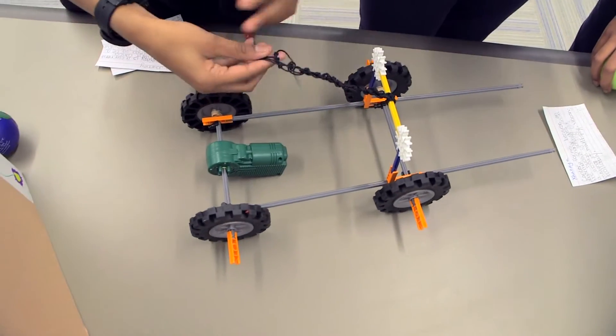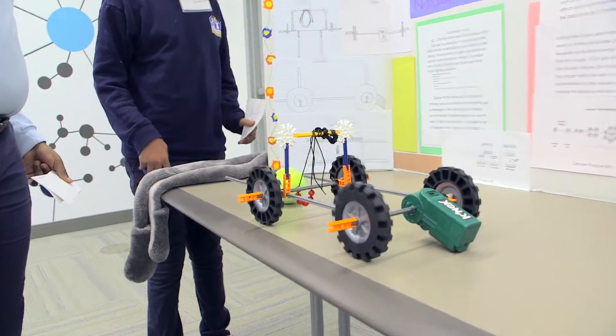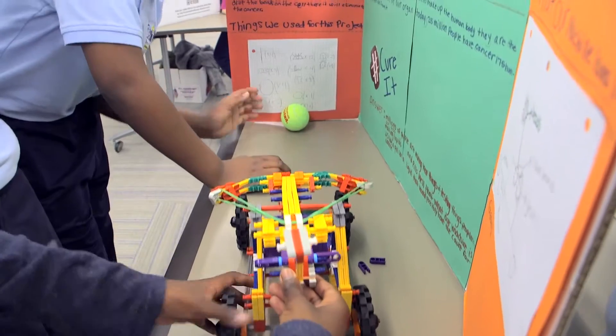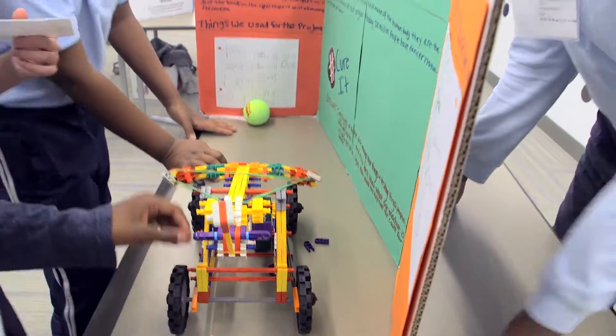Number one, it had to carry medicine in the form of beads. Number two, it had to be able to travel to a cancer cell inside the body. And number three, it had to be able to deliver one bead to the cancer cell. And the cancer cell was a tennis ball.